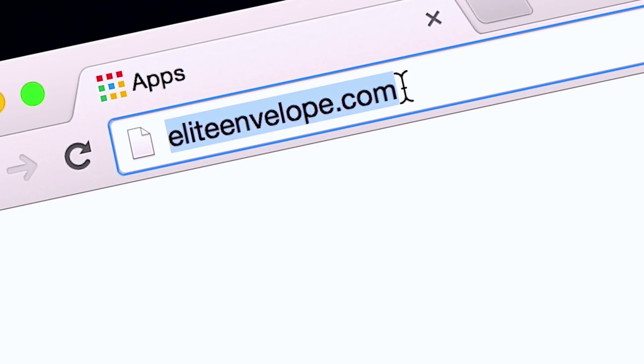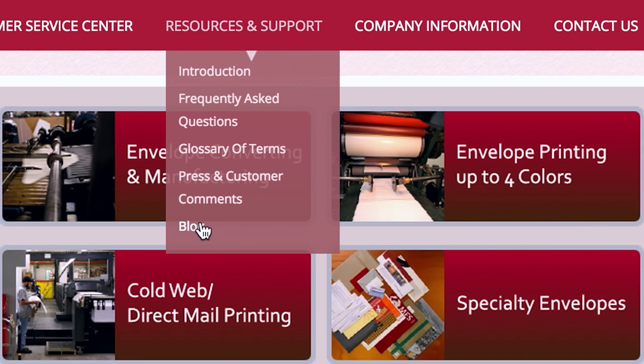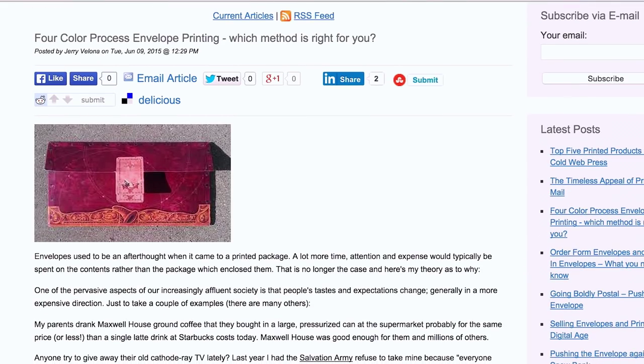We hope you've enjoyed our virtual tour and gotten some idea of the company we are and perhaps who you've been dealing with. We invite you to stop by anytime for an actual tour. In the meantime, you can contact us through our website at EliteEnvelope.com. There you can get more detailed information, including access to our award-winning blog on topics of interest to envelope and print buyers and the industry in general. We think you'd enjoy doing business with us, and if we haven't already, we hope to have the opportunity to be of service sometime soon.